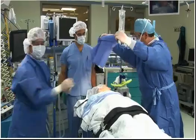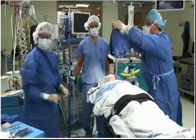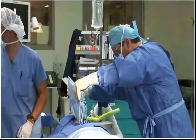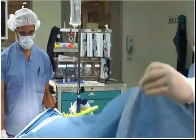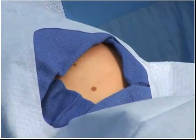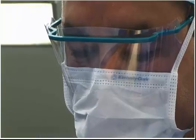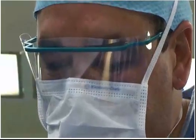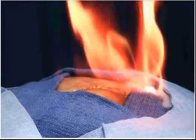Everyone agree? Yeah, I agree. Got the scalpel, please. Fire! Fire! Get the oxygen off.